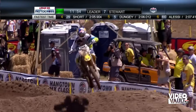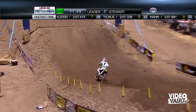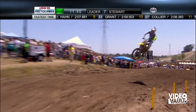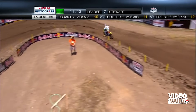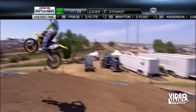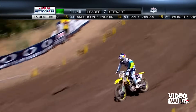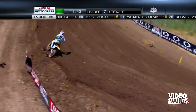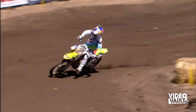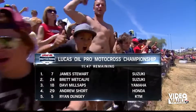Even though he hasn't raced in a while, I don't know if people are shocked to see him leading like this. James is always fast — it's whether or not he's going to make the big mistake. That's the M.O., looking at the last close to 10 years he's been pro. The guy's got the speed. He has been flawless throughout the afternoon here at Hangtown. The number seven so far enjoying a very happy return to Lucas Oil Pro Motocross.